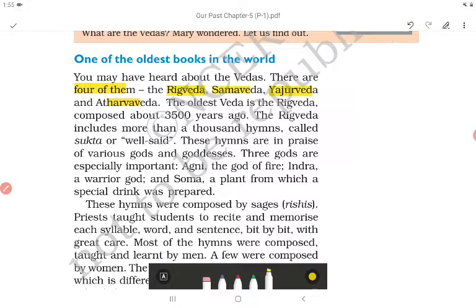The oldest Veda is the Rig Veda, composed about 3500 years ago. The Rig Veda includes more than a thousand hymns called Sukta, meaning 'well said.' These hymns are in praise of various gods and goddesses.